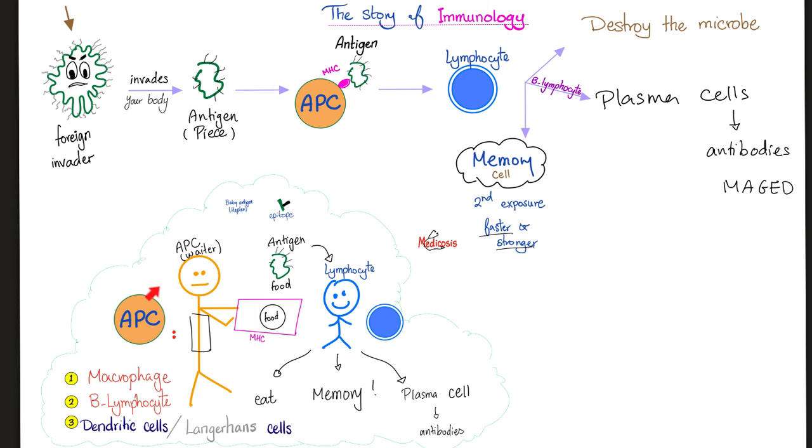Remember the antigen-presenting cell is like a waiter presenting the antigen — the food — to the customer, the lymphocyte. This antigen-presenting cell could be a macrophage, a B-lymphocyte, or a dendritic cell. In the skin, it's called the Langerhans cell, which is located in the stratum spinosum, which belongs to the epidermis, which came from the surface ectoderm.